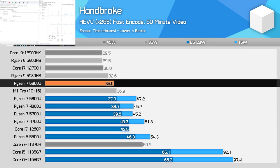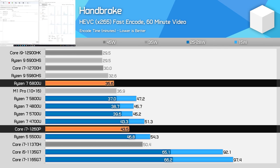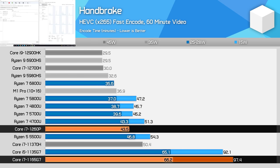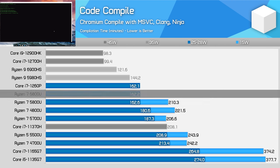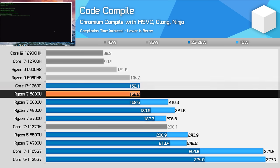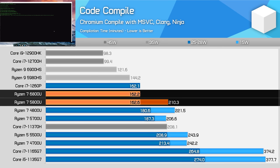In Handbrake, Ryzen continues its dominance — the 6800U was 22% faster than the 1260P and actually beat Apple's M1 Pro, a decent result given the power class difference. However, the performance uplift over the 5800U is minimal. Intel is delivering a much larger gen-on-gen gain, so those with 11th-gen or older should consider upgrading. For code compilation, the Ryzen 7 6800U and Core i7-1260P are neck and neck. It's disappointing to see no major improvement for AMD, while Intel gets a massive 65% uplift by finally shifting away from a basic quad-core design.